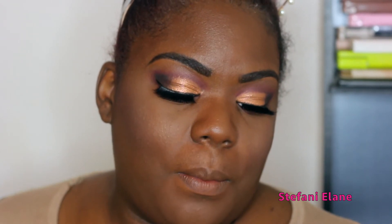Now I'm going to go in with Ulta Beauty Maximum Lashes mascara, because my natural lashes are looking tragic today.